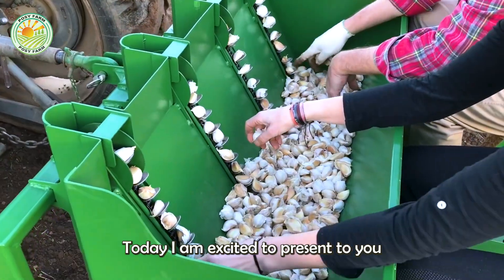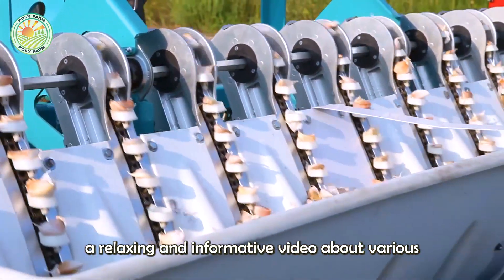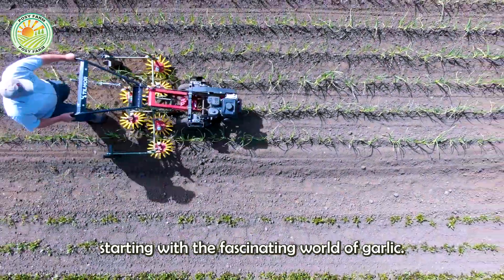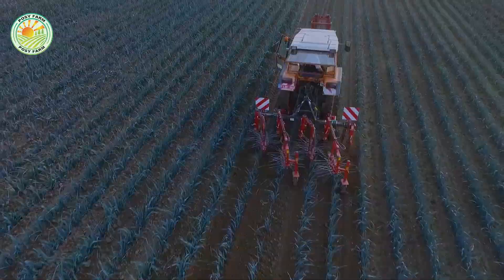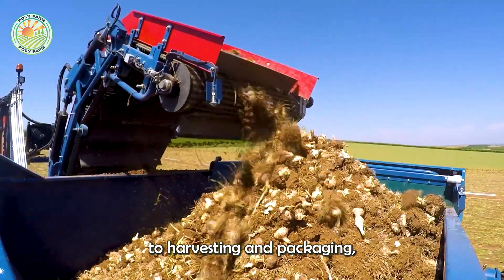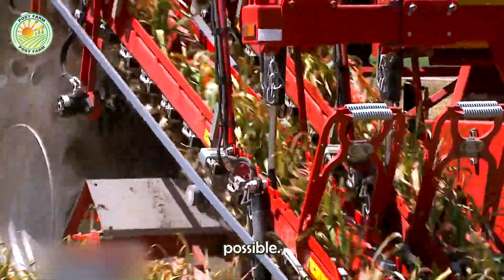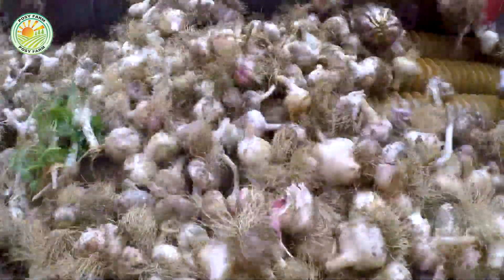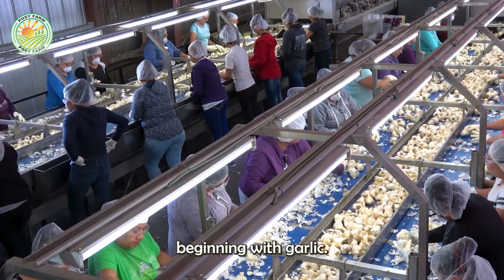Hello my friends. Today, I am excited to present to you a relaxing and informative video about various cultivation techniques and farming processes, starting with the fascinating world of garlic. Our journey will encompass the entire process from seed preparation to harvesting and packaging, showcasing the innovative agricultural technology that makes it all possible. Let's dive into the details and explore the incredible advancements in farming, beginning with garlic.